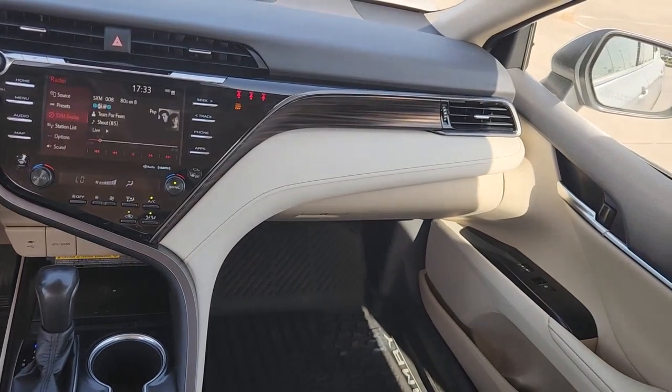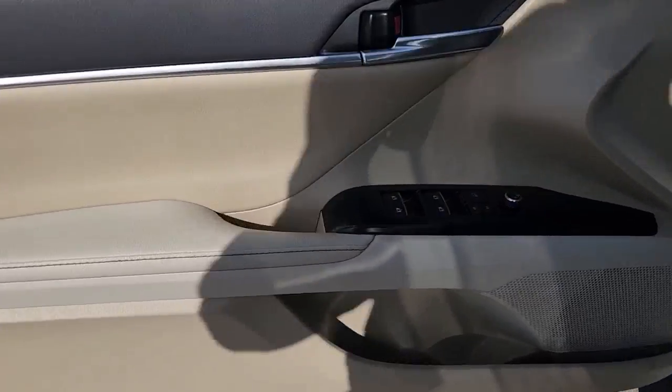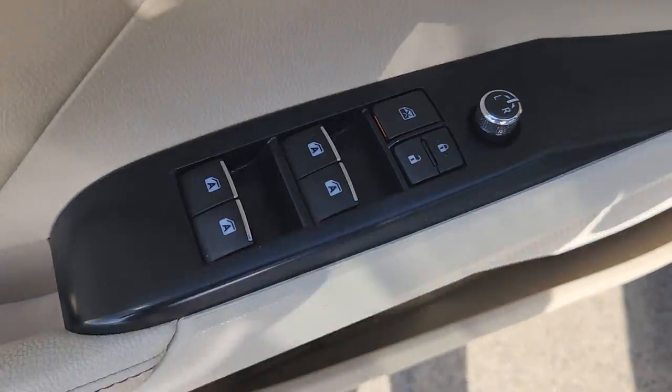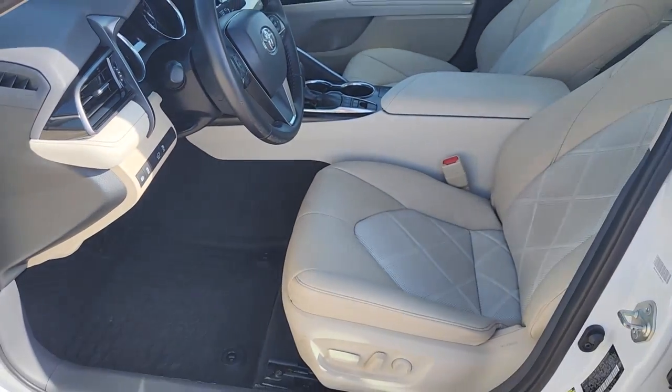Don't compromise — get everything you want in a premium family sedan, plus hybrid efficiency with this smart and stylish Camry Hybrid. We're committed to making your driving life the best it can be. Stop in today.